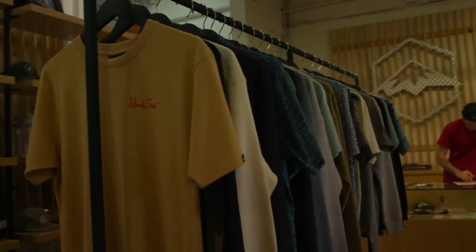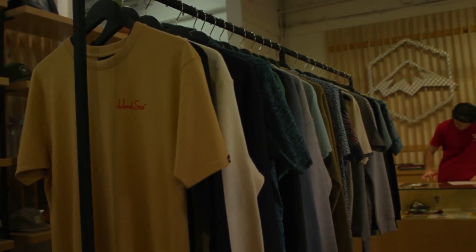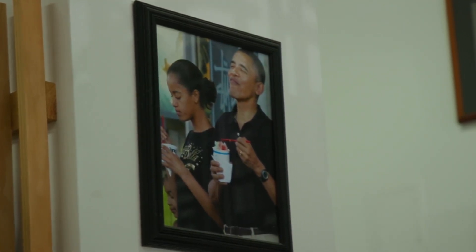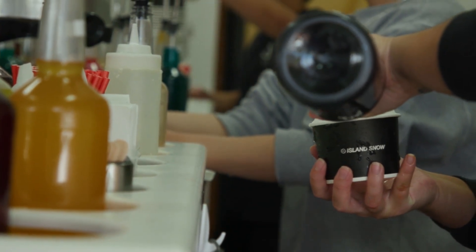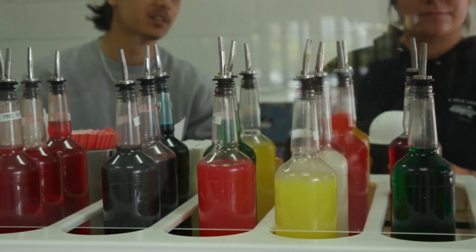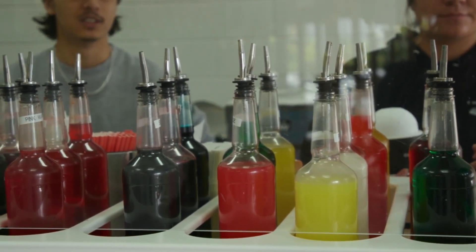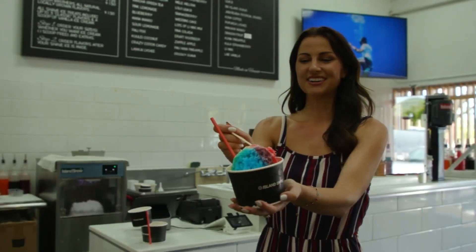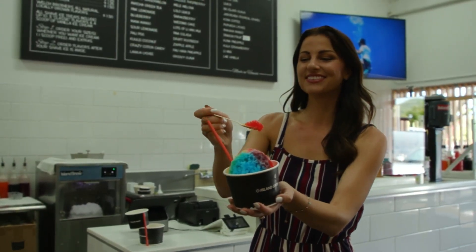The retail space is amazing, but let's talk shave ice. What are the popular favorites? Everything is locally produced — no high fructose corn syrup, all cane sugar. The most popular is definitely the rainbow: strawberry, banana, vanilla. But the tropical flavors individually — lilikoi, lychee, mango — are really popular for us too.